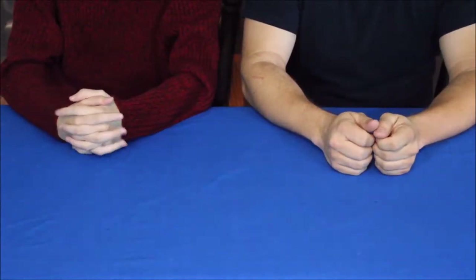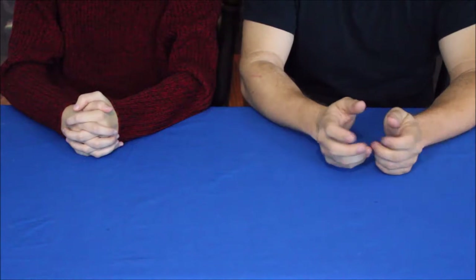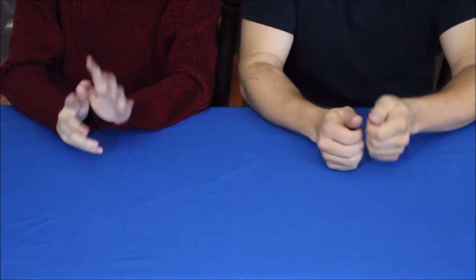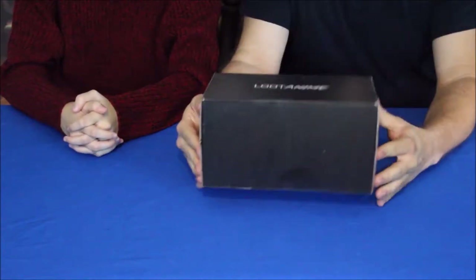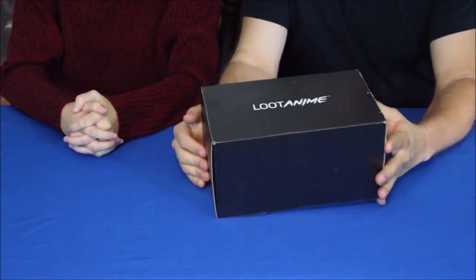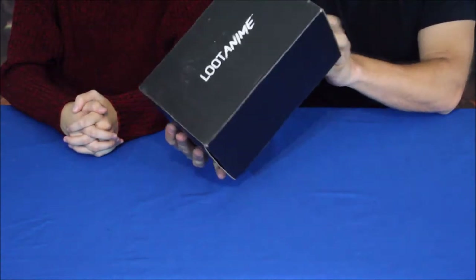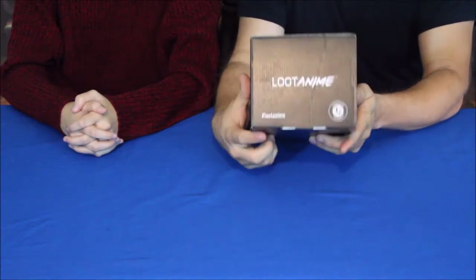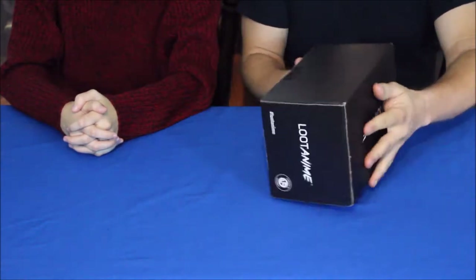Hello everybody, welcome back to the World of Me. This is another episode from the Loot Crate anime series. I've got my buddy Geek next to me here and we've got another package in today — another box, pretty common size for them. It doesn't have anything really specific on the outside other than the nice little hashtag that says Loot Anime, but let's go ahead and open it up.